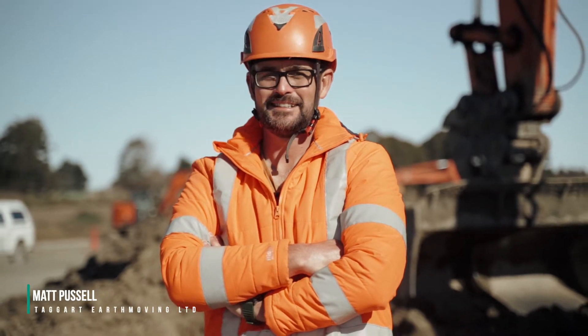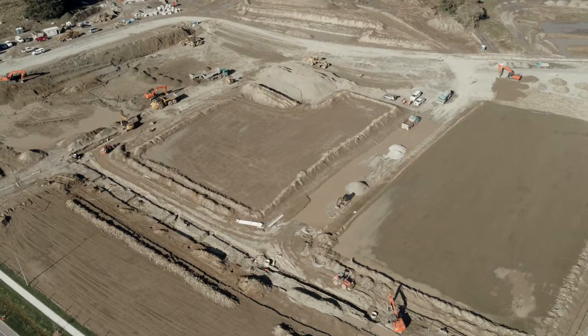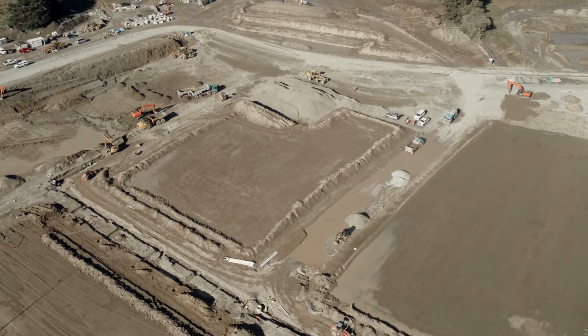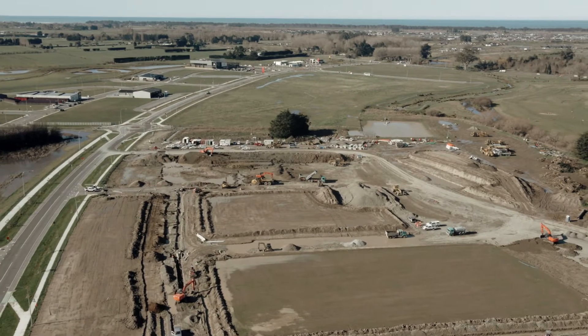Hi, I'm Matt Pussell, Managing Surveyor at Taggart's. We are a family-run business with a long heritage in Canterbury. We're here today at Ravenswood Stage 3, a multiple-lot earthworks subdivision. When complete, it will be a suburb with 200 family homes.